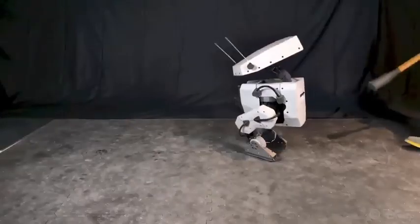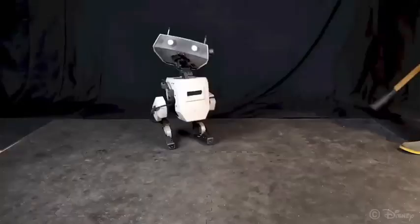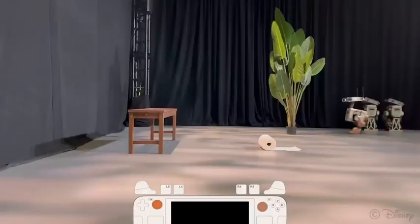The onboard PC, battery, and other electronics allow the robot to roam freely for up to one hour.